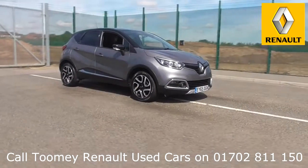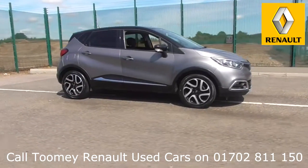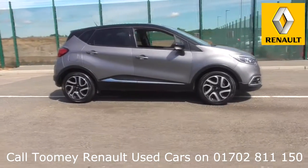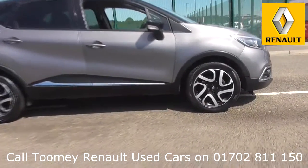Hello. Welcome to the Toomey Southend Motor Village Used Vehicle Channel. Here you will find high definition videos of all of our used vehicles currently for sale.